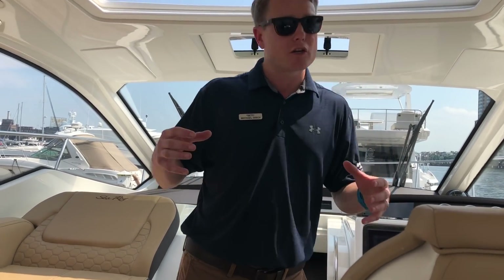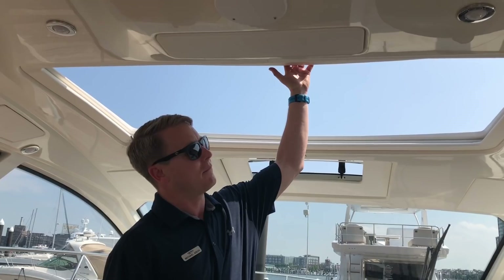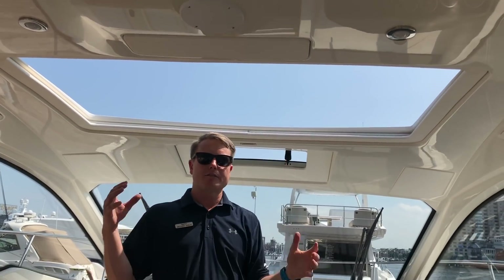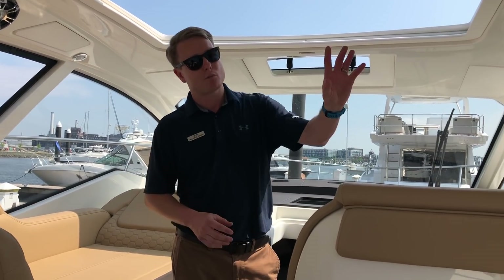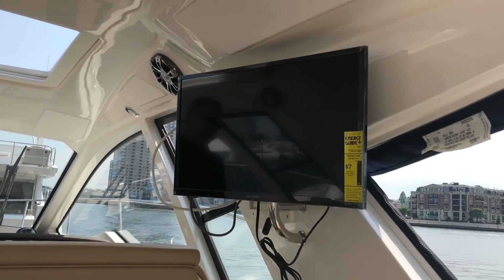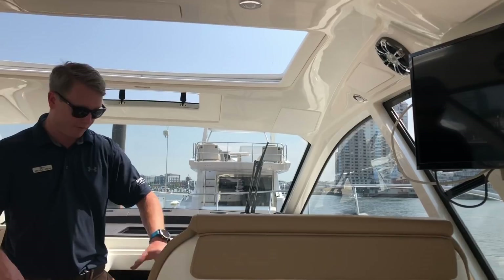Another nice addition to the coupe is the hardtop. The hardtop slides back, giving you the sun and wind through your hair — really gives you that outdoor feeling when you want to run that way. We also opted for air conditioning and heat in the cockpit, as well as a television. On a nice fall day when you want to watch some football, this is definitely the place to be.